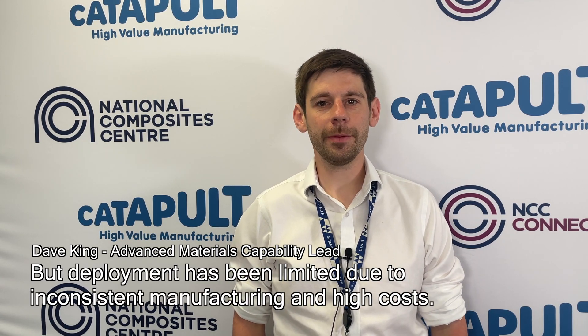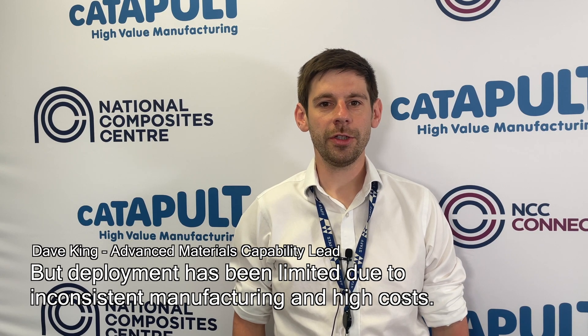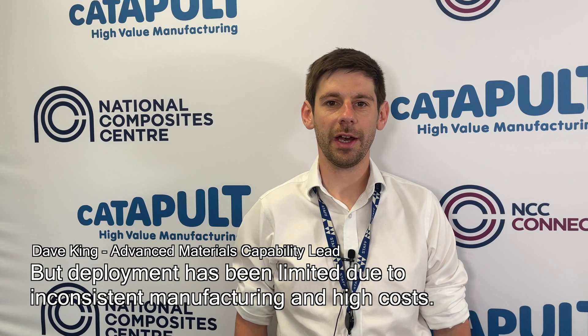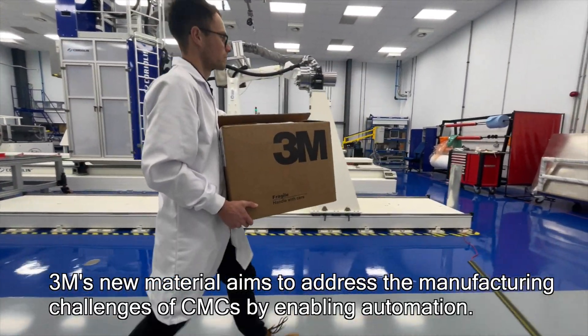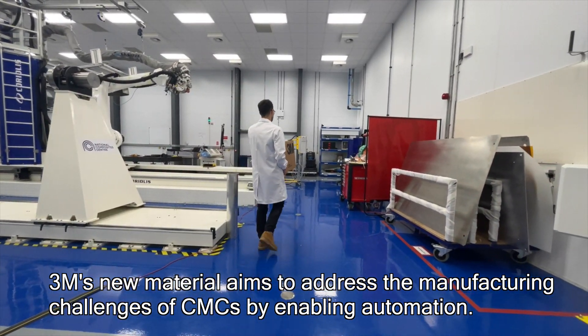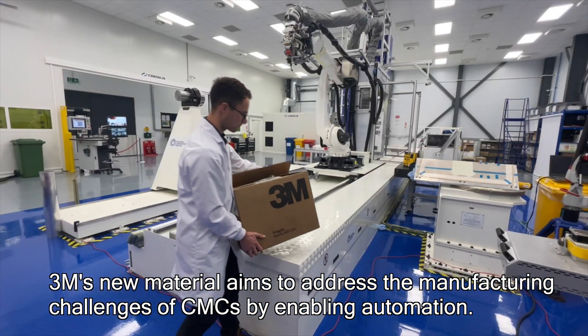However, the widespread deployment of the materials has been limited due to inconsistencies introduced during a manual manufacturing process and high costs. 3M have recently released a new topreg material which unlocks the door to automation for ceramic matrix composites processing.